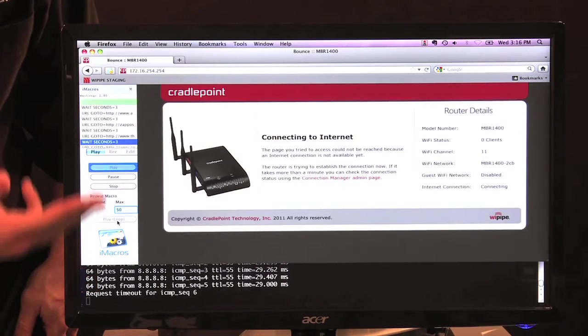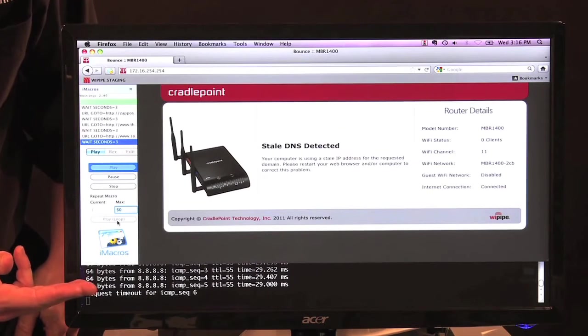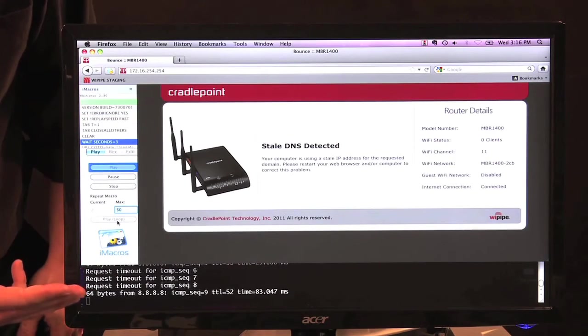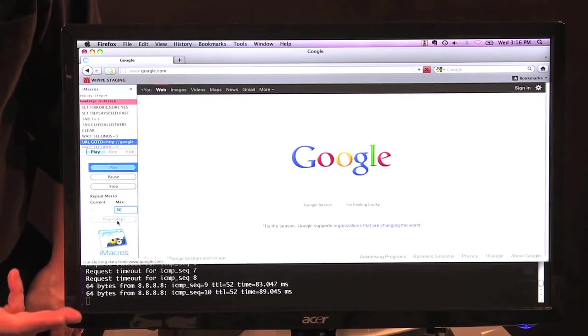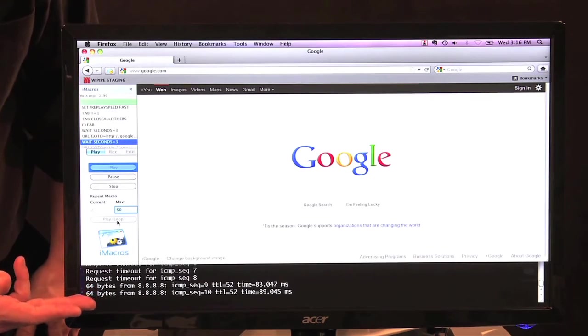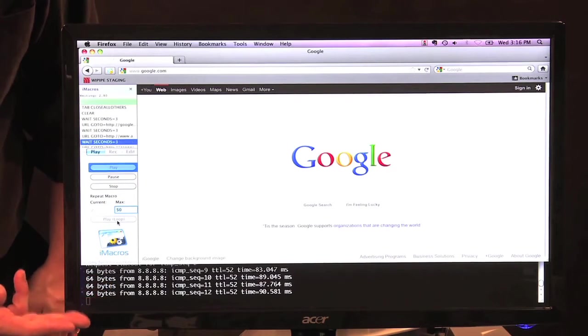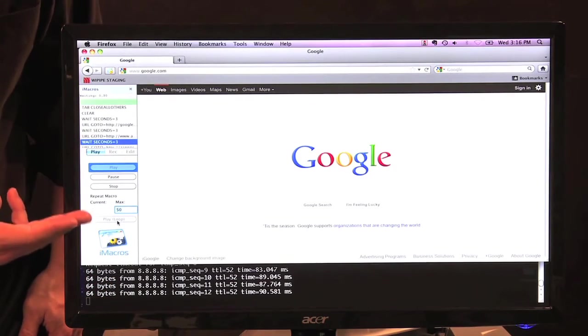The web browsing is halted, we actually get an error from the router, and the pings have stopped going through — until the failover happens to the wireless broadband side of the MBR 1400. Once that happens, as we see here, it happened very quickly. Web browsing continues as well as the pings.